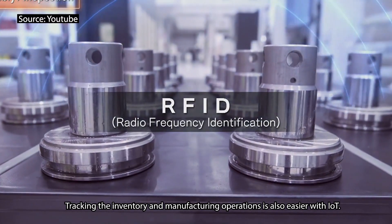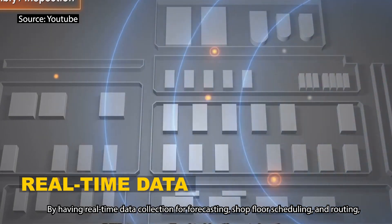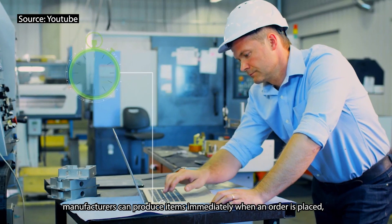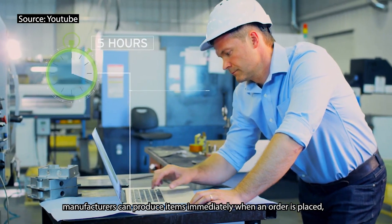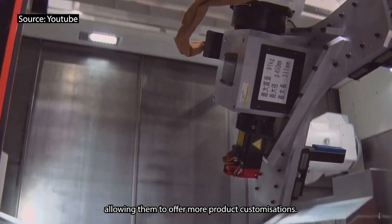Tracking the inventory and manufacturing operations is also easier with IoT. By having real-time data collection for forecasting, shop floor scheduling and routing, manufacturers can produce items immediately when an order is placed, allowing them to offer more product customizations.